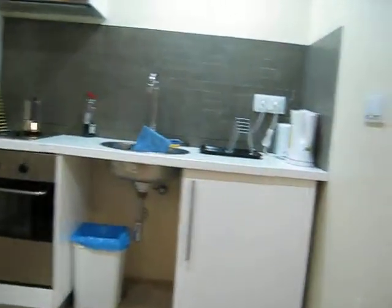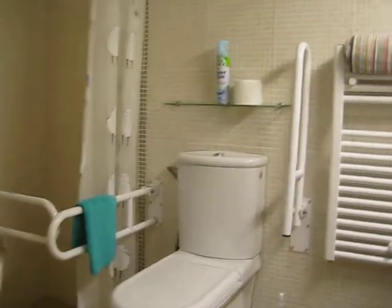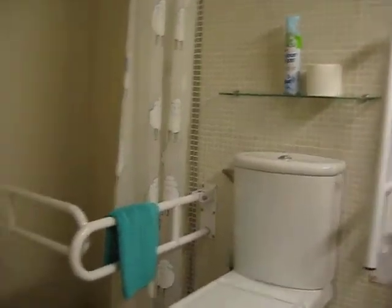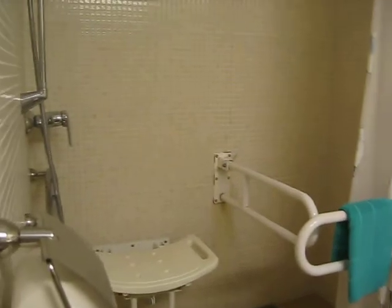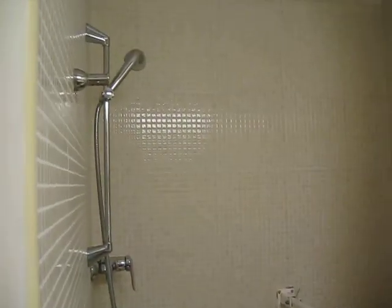And more importantly for us wheelchair users, it's got an adapted bathroom. It's got the bars that you need for transfers and a little access shower, and it can be rented through accessiblebarcelona.com.